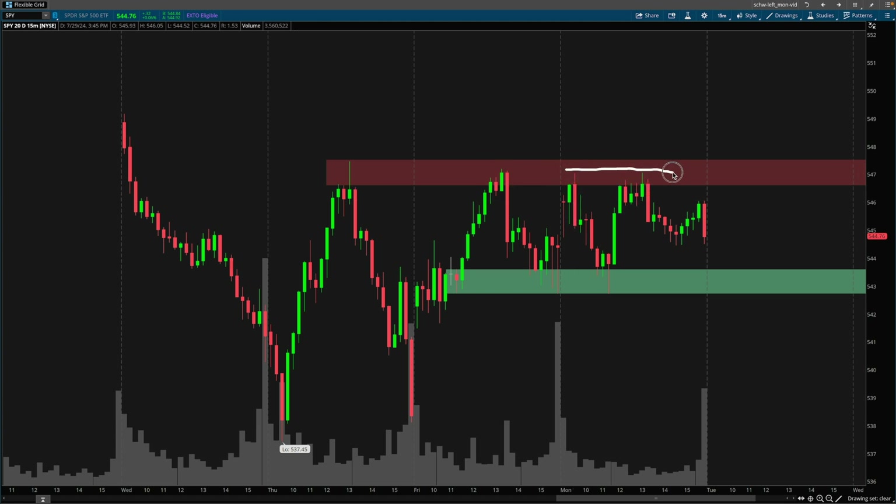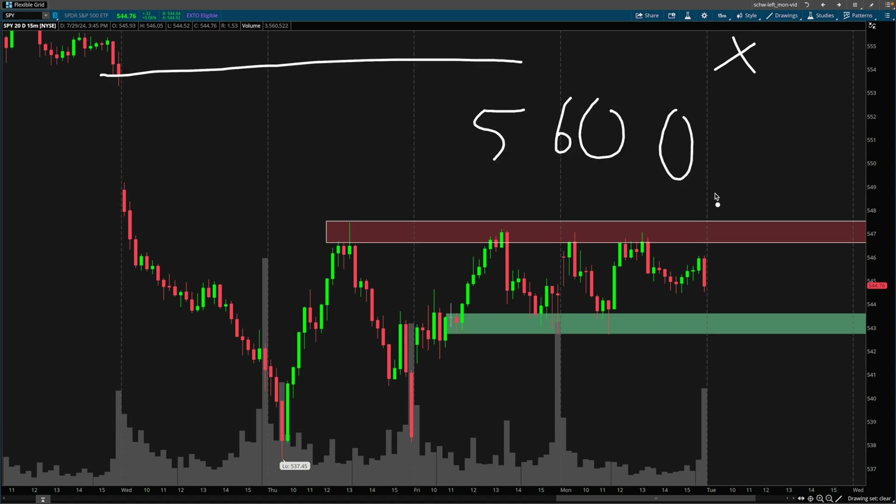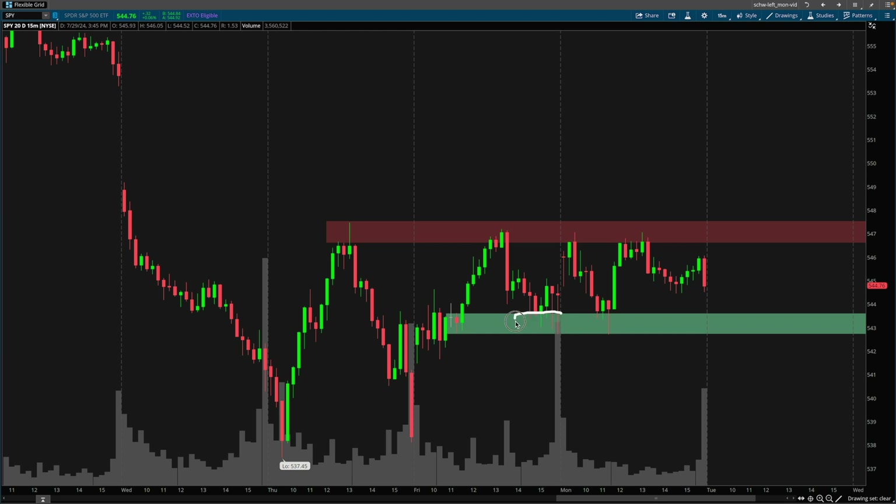If the markets can hold above this level — you guys already know it was addressed in the previous video — I'm targeting something up here. There is a gap on the chart up here. 5600 is a significant strike on the ES, as we will take a look at the futures in a bit. Check out the previous video for a little bit more context regarding this demand zone.